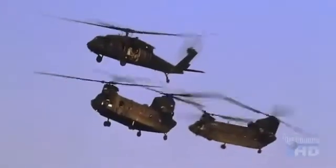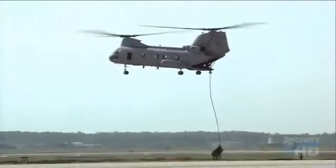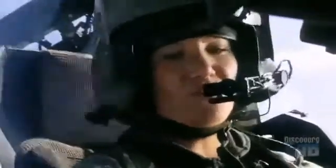Over the last 50 years, helicopters have evolved from slow-moving multipurpose support vehicles to fast-moving frontline attack ships. But in the high-tech wars of the future, speed alone is not enough.